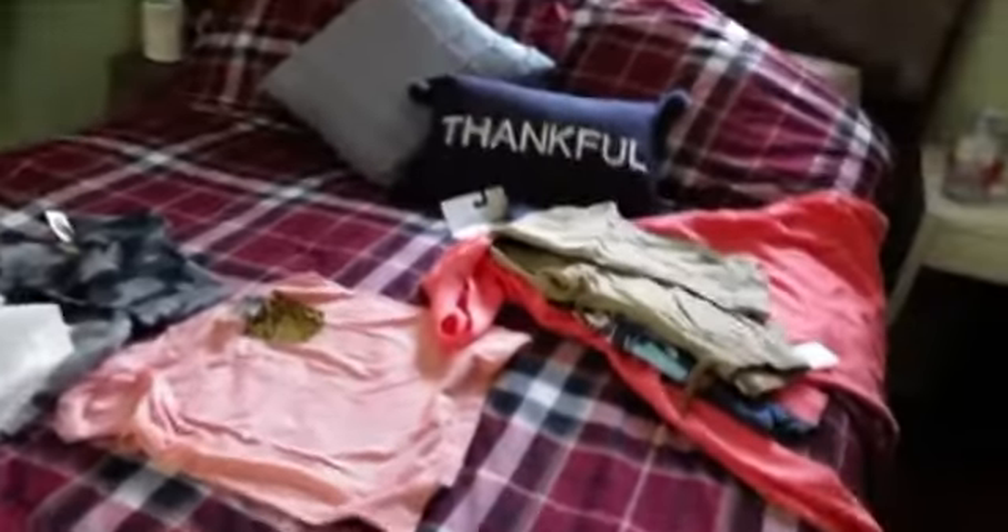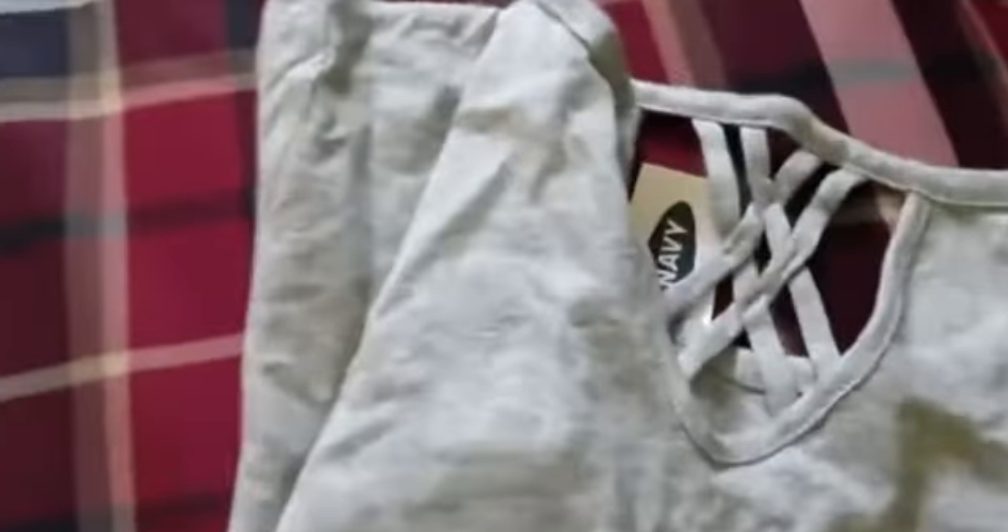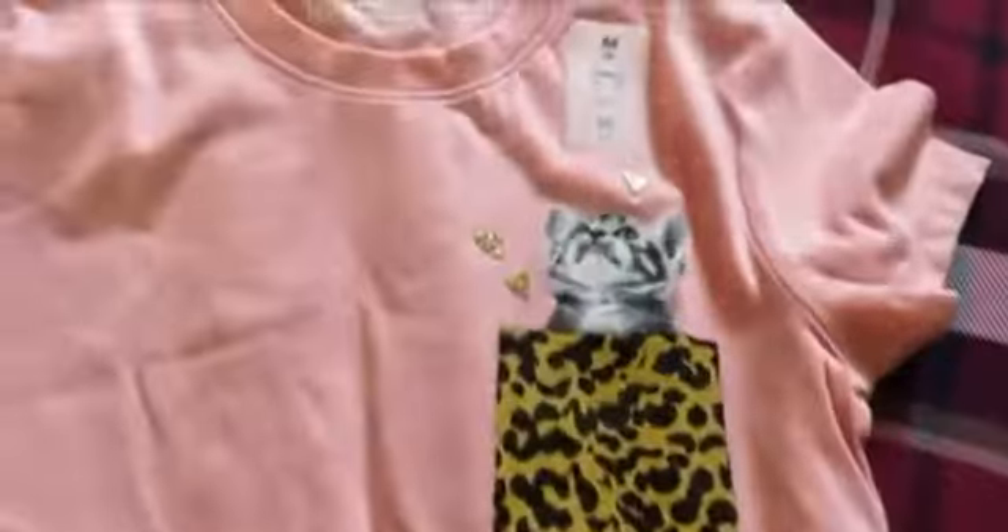Then I got my younger daughter a plain shirt with a crisscross on the back — this was $7. And then I got her this cute little shirt that was also $7, and some cute tie-dye leggings that were $7 too.